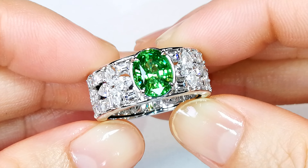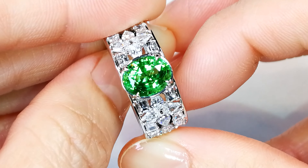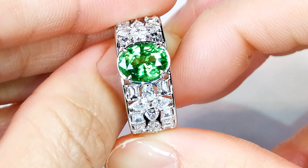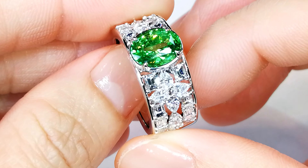I refer to this as the Neon Tsavorite because it actually looks more like a demantoid neon green Russian stone. It is electric neon green. The vibrancy and color that come out of this stone are to die for. You are looking at one of the finest quality Tsavorites that Mother Nature produces.